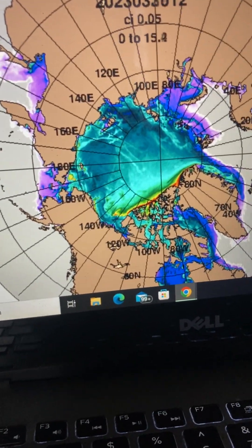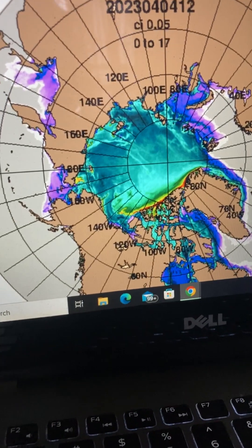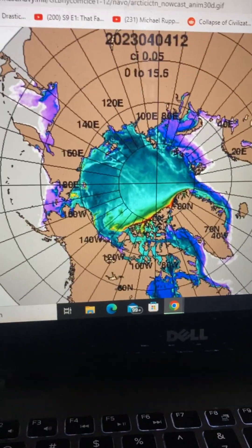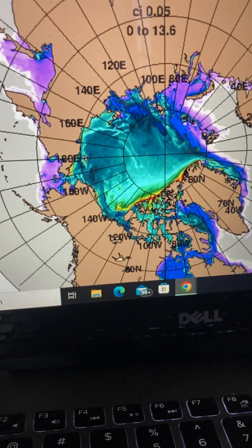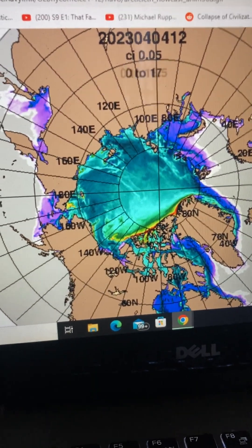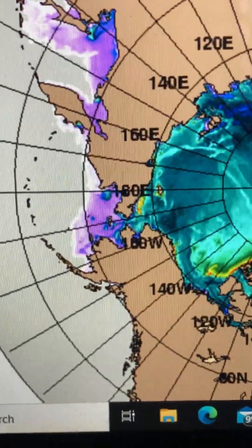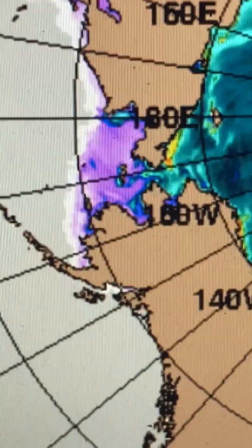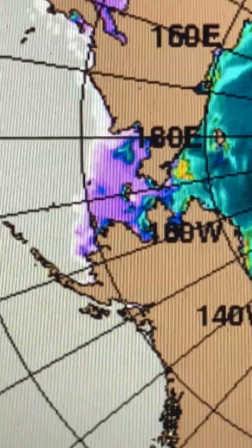Hello everyone, I'm back doing a spring Arctic ice update. Here we're looking at the HIKOM site — I'll post the links in the video description for the three sites I'm going to be using. Let's look piece by piece: here we have Alaska and Siberia.